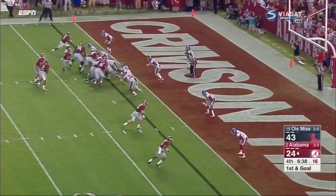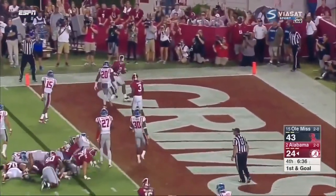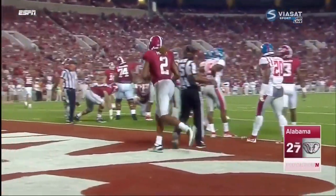Now he's lined up to the right of Coker. Henry keeps it and cuts it back for a touchdown. So Alabama with 6:36 to play.